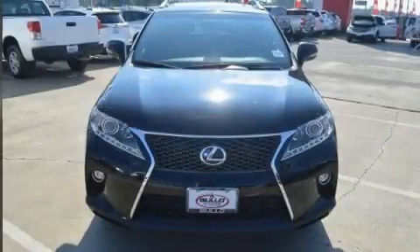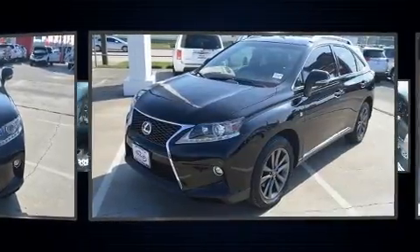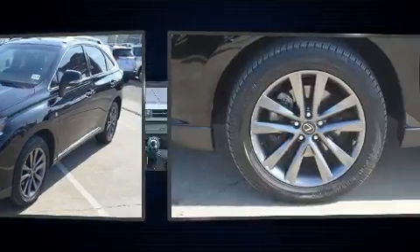You can expect a lot from the 2015 Lexus RX 350. Smooth gear shifts are achieved thanks to the refined six-cylinder engine. And for added security, dynamic stability control supplements the drivetrain.